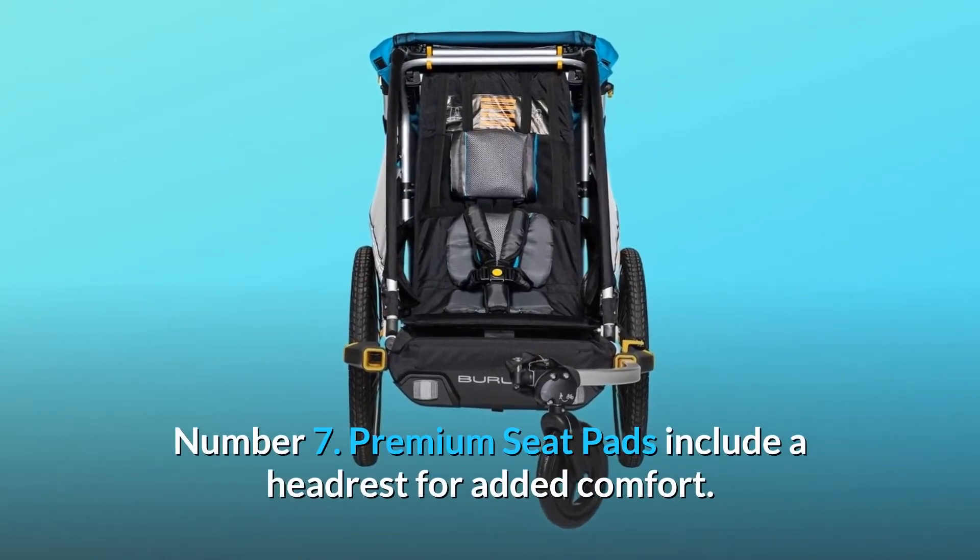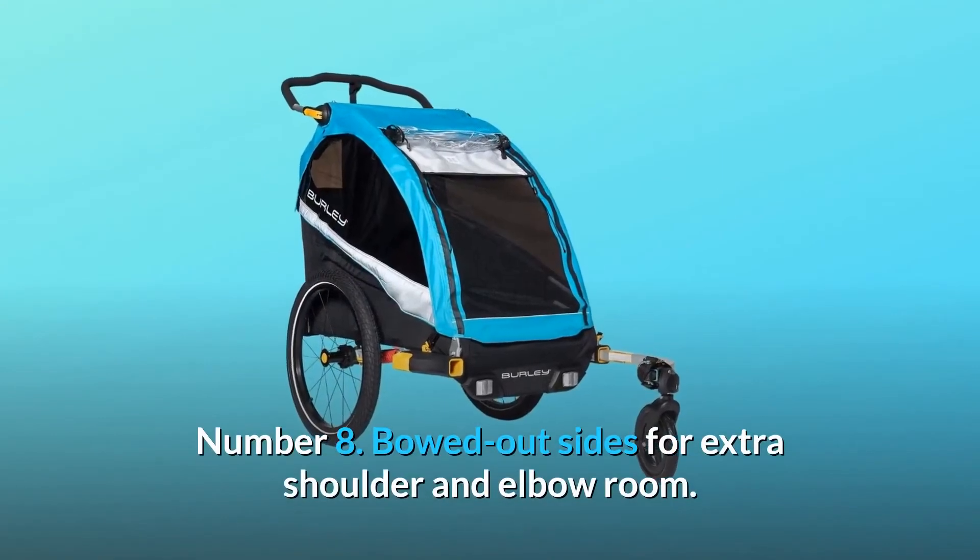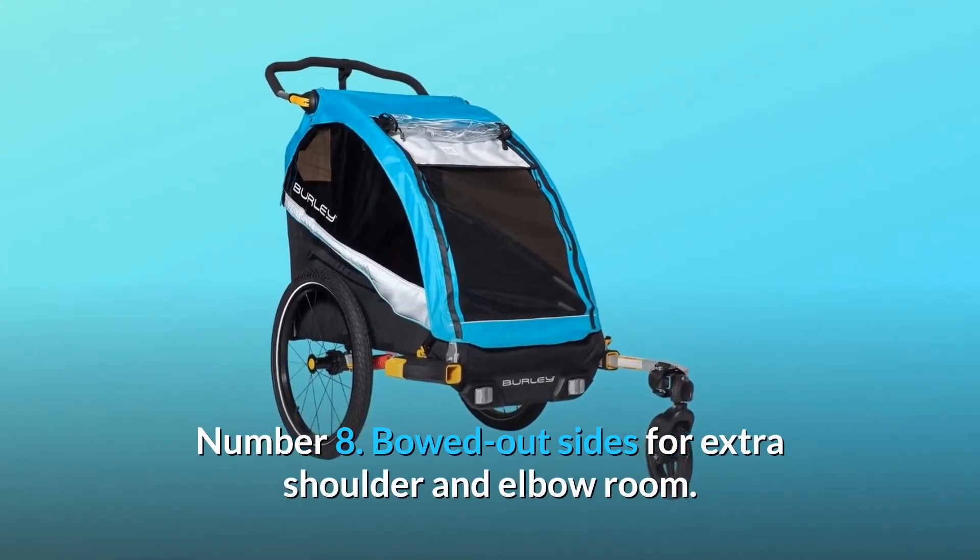Number 7: Premium seat pads include a headrest for added comfort. Number 8: Bowed-out sides for extra shoulder and elbow room.